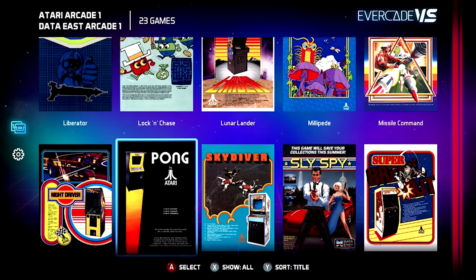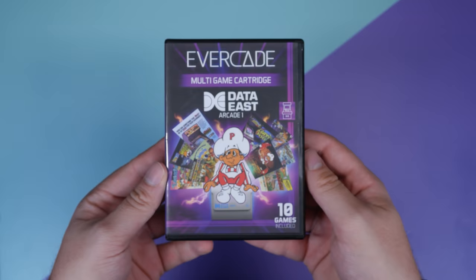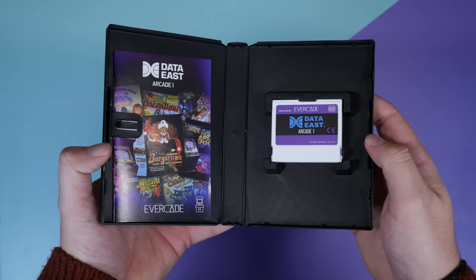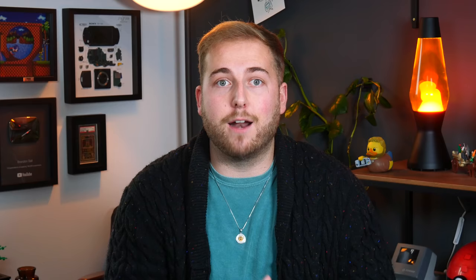The games I played were emulated flawlessly with no hiccups at all, making the gaming experience refreshing on a HDTV. The console retails for around £99 here in the UK and the cartridges start around £20, each coming with a selection of games. Overall it's a refreshing console in a time where everything is so digital, and the fact that they're bringing back physical cartridges and user manuals really makes me enjoy collecting games again.